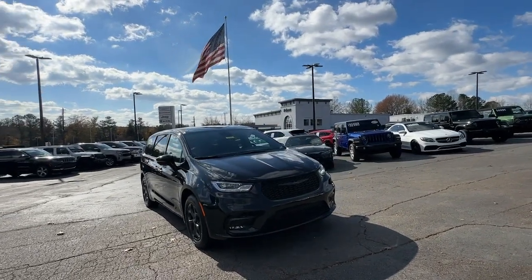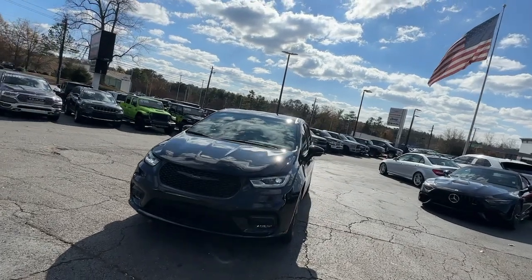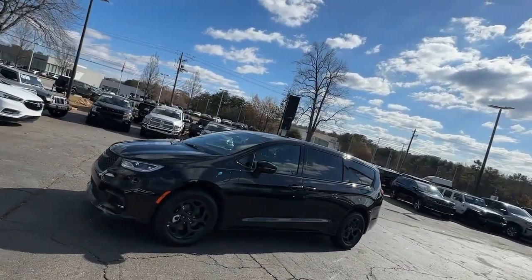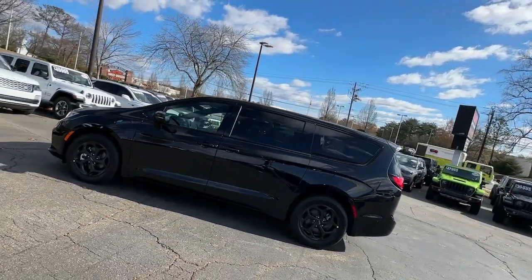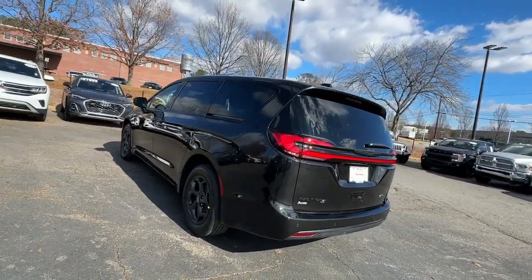Get acquainted with the 2024 Chrysler Pacifica. The Pacifica is the ideal family hauler, loaded with safety features and tech-focused amenities. It's powerful, quiet, agile, and offers flexible seating configurations. The following are some of this vehicle's highlighted options.